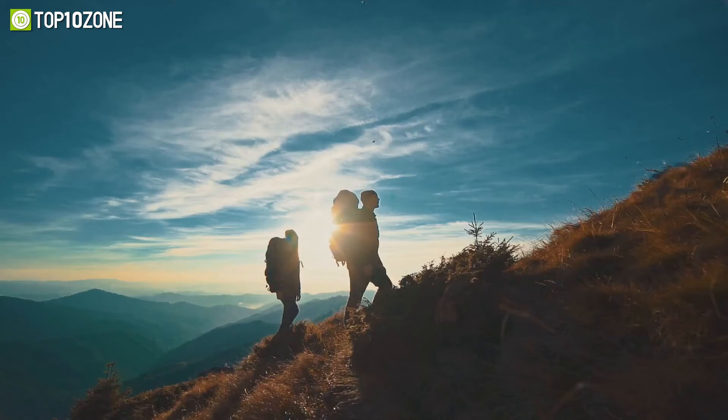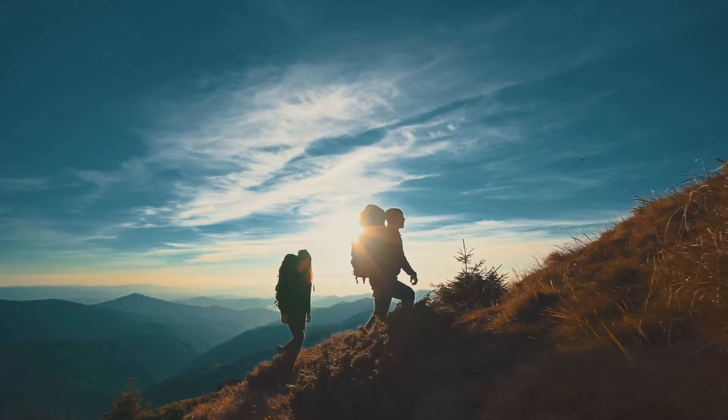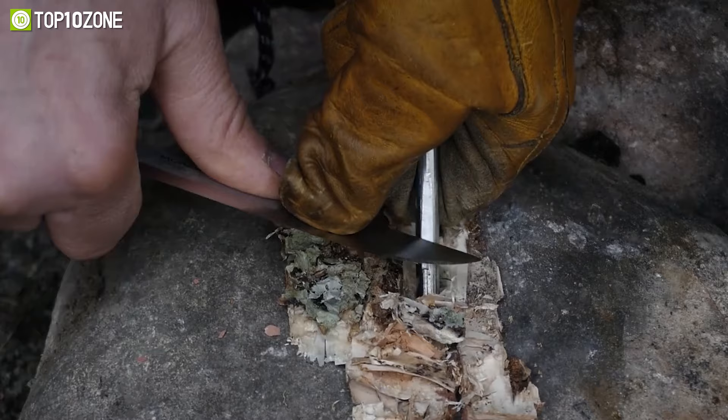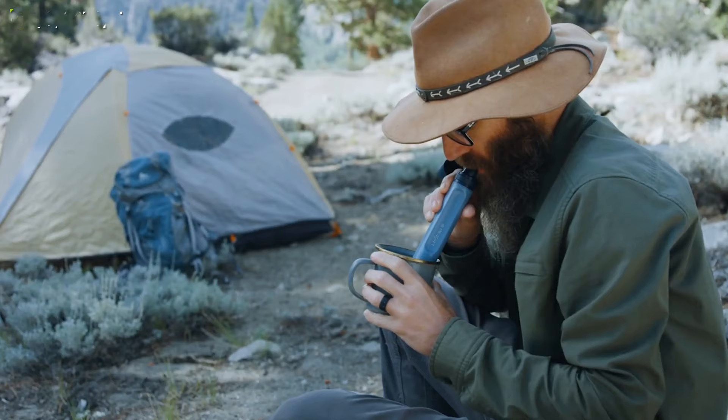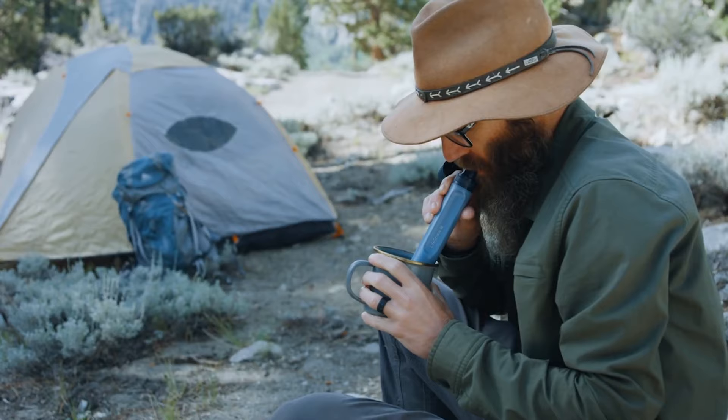Whether you're going out to enjoy your weekly camping or hiking trip, nature can throw any kind of dangerous situation at you. To survive in those challenging times, you'll need some gadgets nearby. Let's see the top 10 cool survival gadgets that are worth buying.